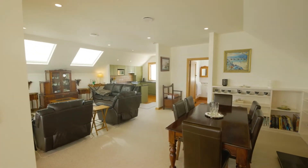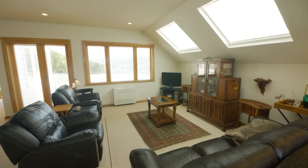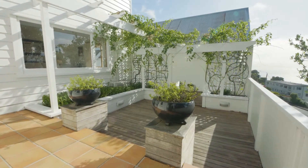Light filled open plan living with Rimu joinery, extensive glazing and indoor-outdoor flow to a wraparound deck that steps down to a sheltered barbecue courtyard.